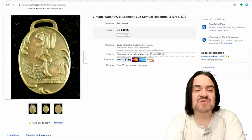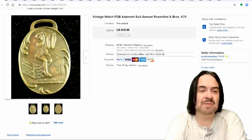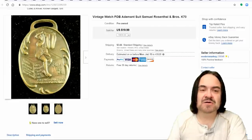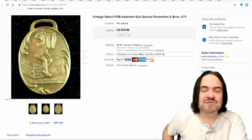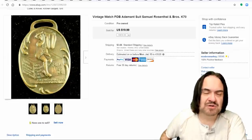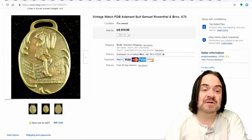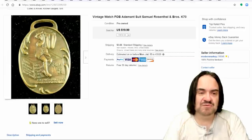Here we are with the first item. This is actually a fob. If you don't know what a fob is, a fob would have hooked on to a chain, a leather strap, or something along that line, and would have balanced or been the other part connected to a watch — a pocket watch — usually would have hung in the pocket or out of the pocket so you could grab it real easily with the fob.